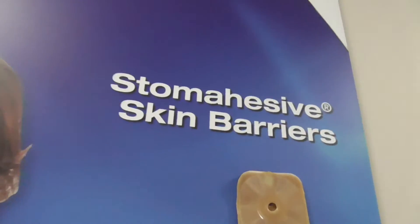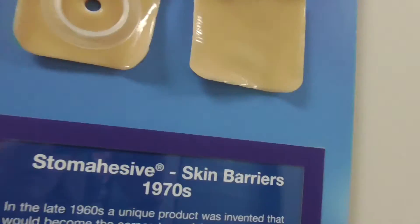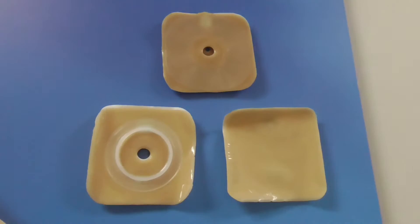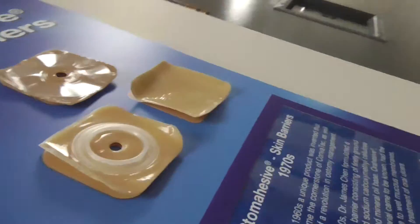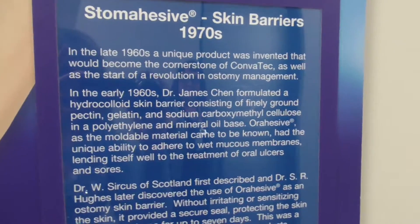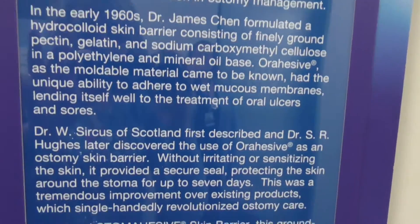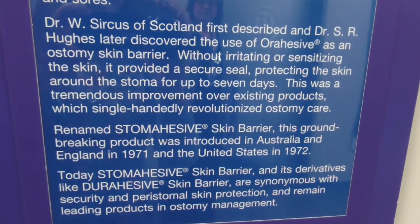Now 1970s, and this is Stomahesive skin barriers. Pretty similar to what we have now - it looks a lot like what we have now, not much has changed. You guys can go ahead and just pause it and read so I don't have to hold it here.